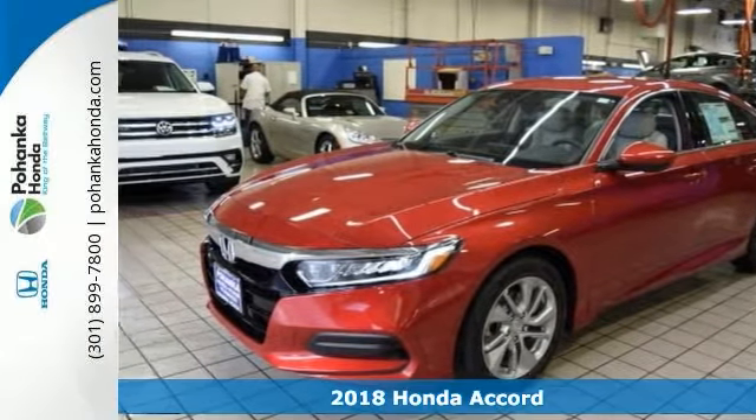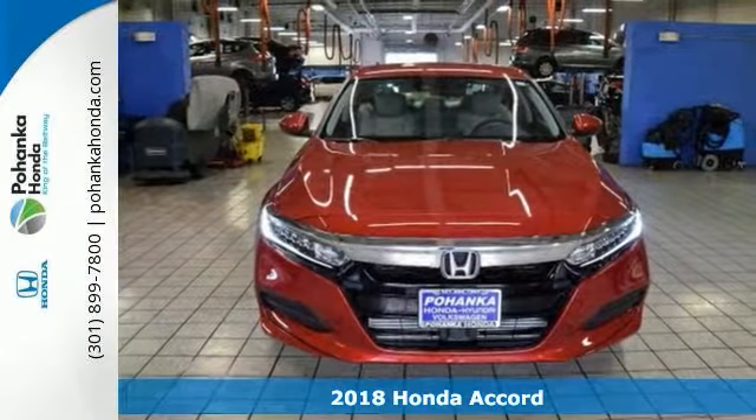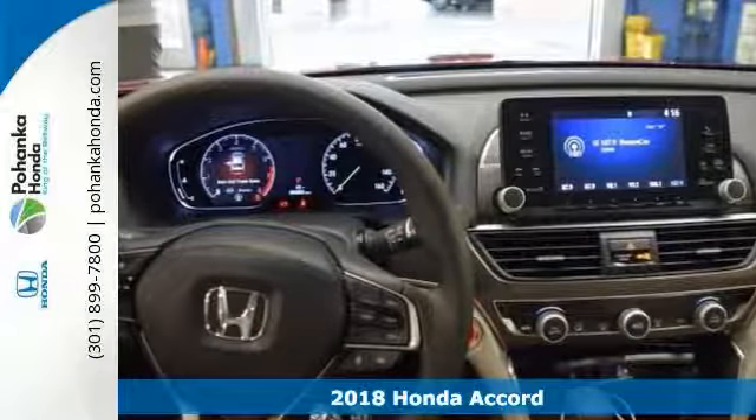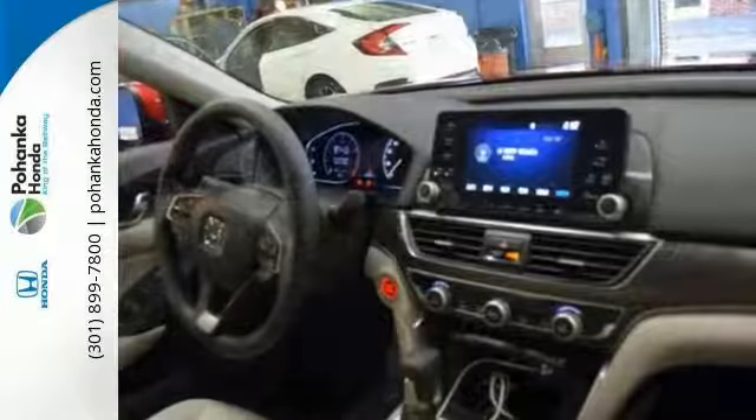This fantastic 2018 Honda Accord LX is the rare family vehicle you've been searching for. Be prepared to emerge every day with head-turning good looks, luxury and good sense.